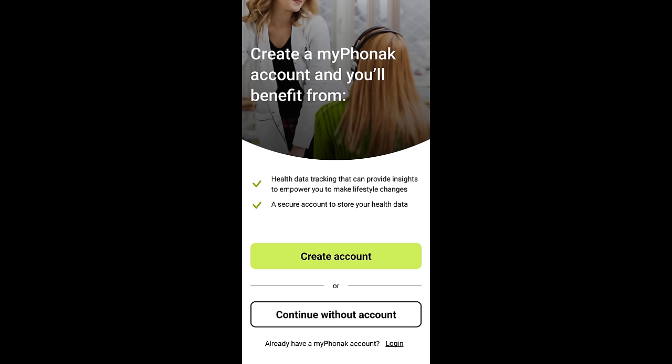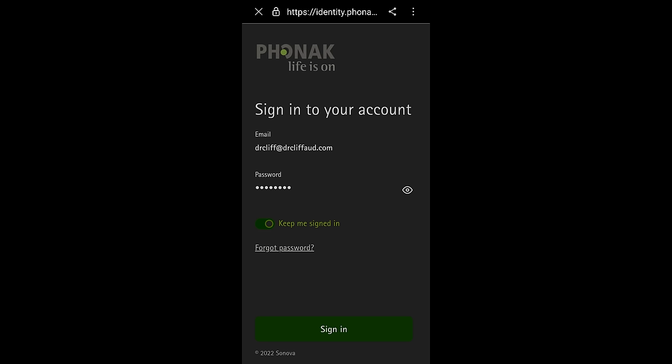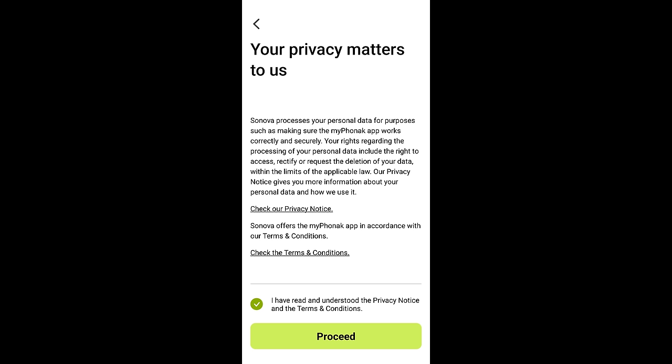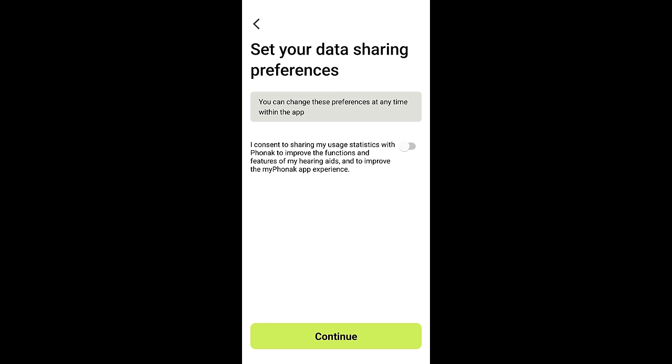Right off the bat, you will be required to either create a new MyPhonak account, continue without an account, or log into your existing MyPhonak account. If you purchased your Phonak hearing aids from the end of 2021 until now, you probably do not have a MyPhonak account yet. You do not need to create an account to use the app or have access to remote care, but you will need an account to access the new health data tracking features. If you do want to register, you can use any email address, and you will need to acknowledge the privacy notice, terms and conditions, and choose whether to share user statistics with Phonak.